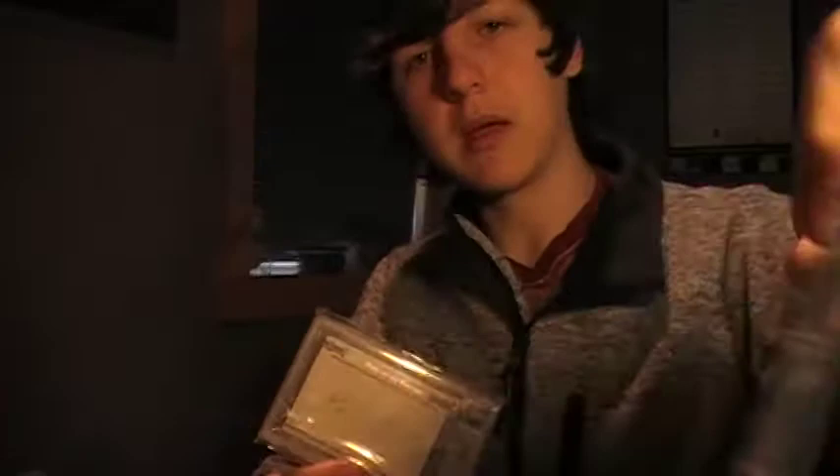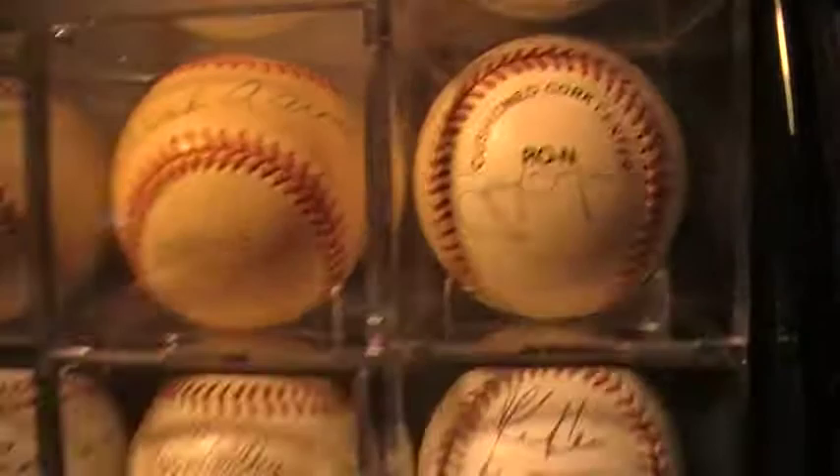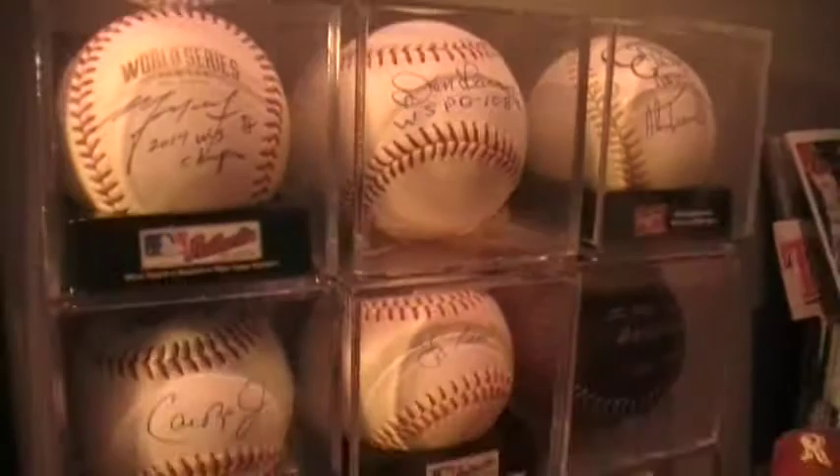I've got Virgil Trucks in, and a lot of Hall of Fame baseballs — Hank Aaron, Doc Gooden, Tony Gwynn, a lot of baseballs. Yogi Berra, Don Larson, a gold gloves ball by several. We're working on it, getting the collection pretty nice. Hopefully we can continue forward with that all year long.